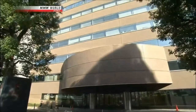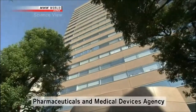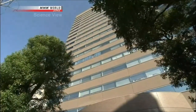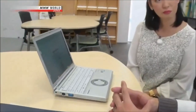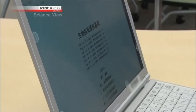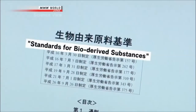But when the culture solution was sent to the certifying agency for clinical use products, they identified a safety issue. For safety reasons, the rules say that products used in clinical applications must minimize ingredients derived from animals and human beings. A major problem stood in the way.